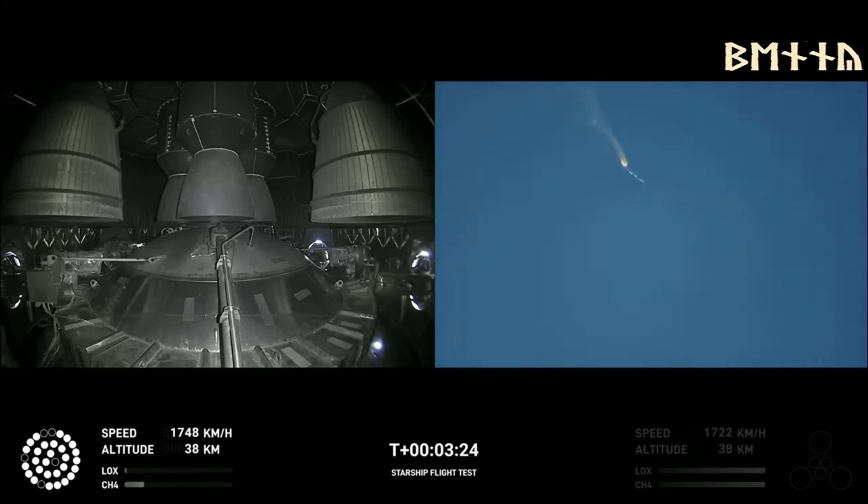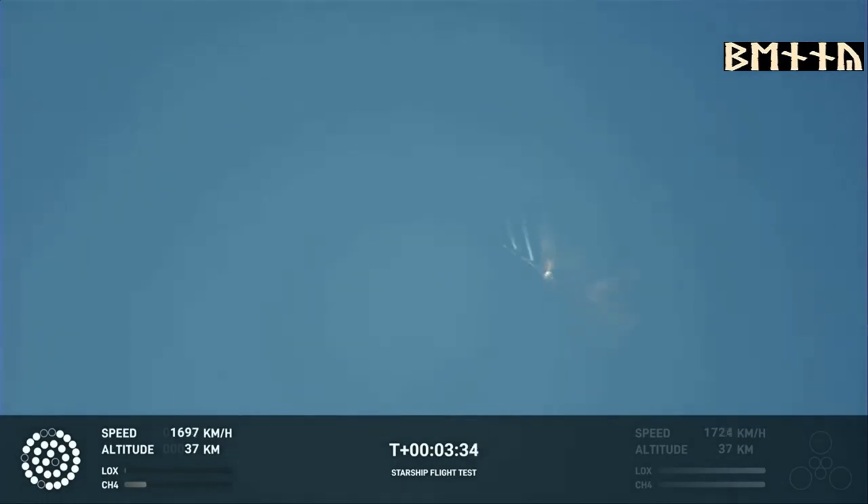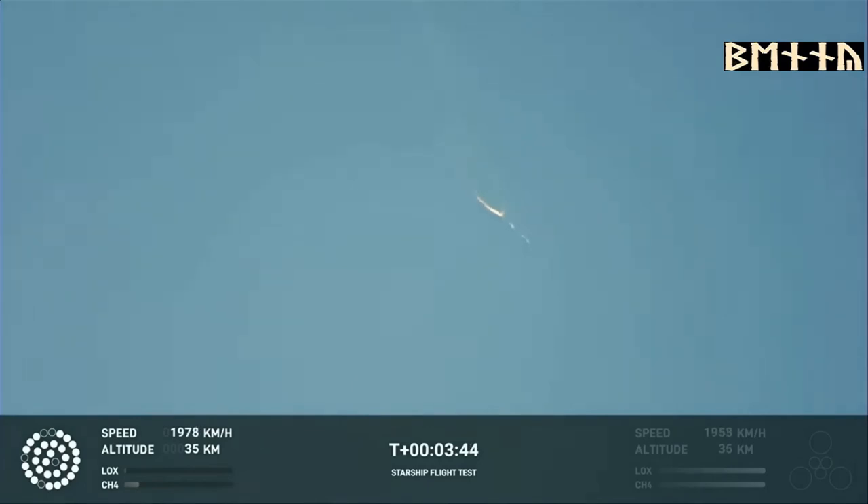As of right now, we are awaiting stage separation, where Starship should separate from the Super Heavy booster. Right now it looks like we saw the start of the flip, but from the ground cameras we can see the entire Starship stack continuing to rotate. We should have had separation by now — this does not appear to be a nominal situation. It does appear to be spinning.